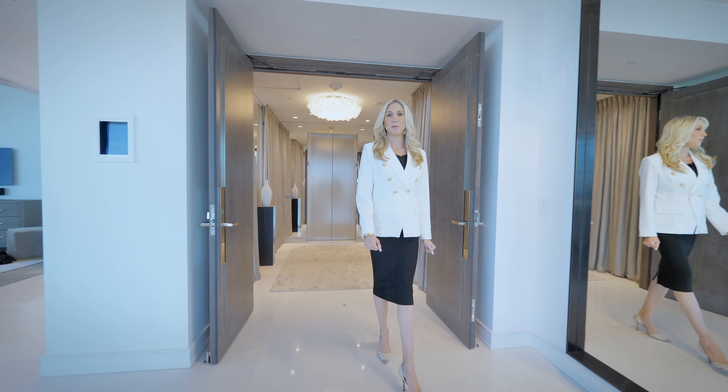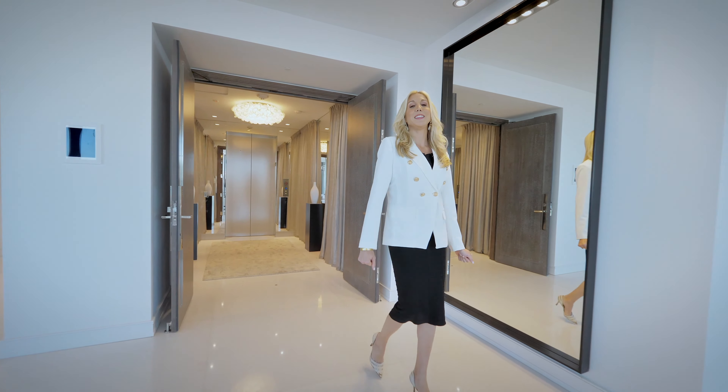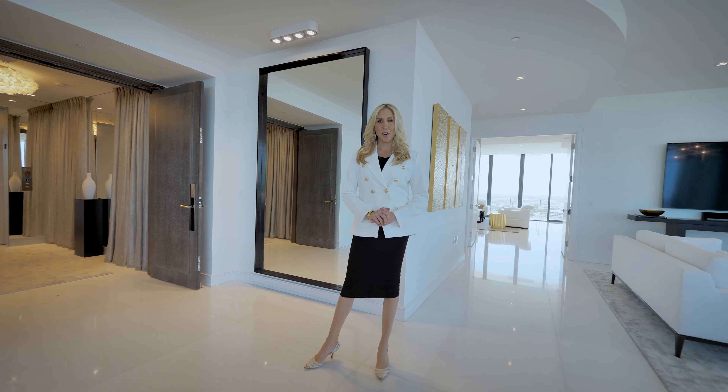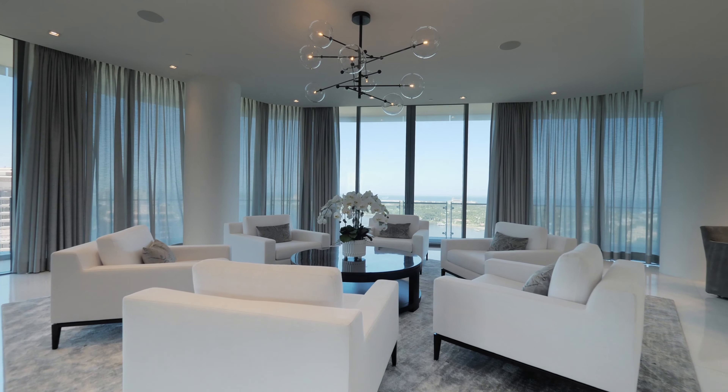Welcome to the spectacular Residence 2101 at the Bristol Palm Beach, arguably the most sought-after ultra-luxury building in all of South Florida.